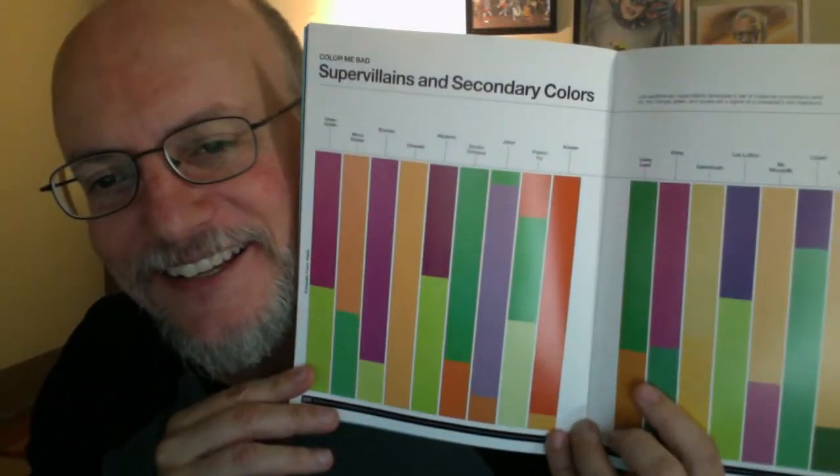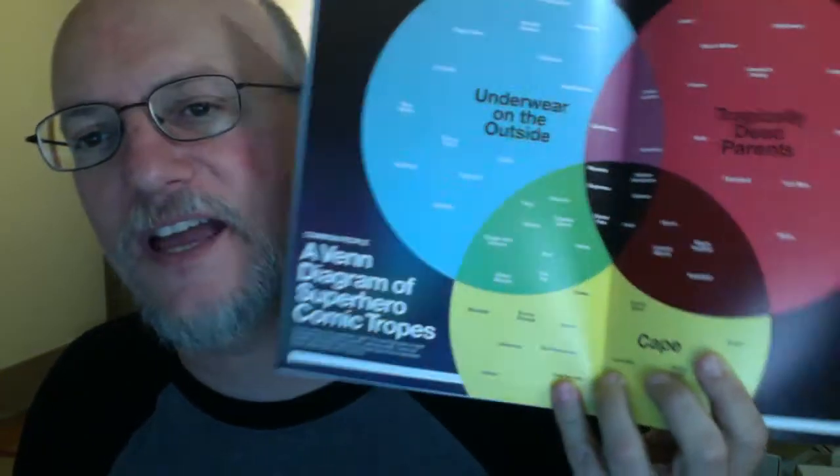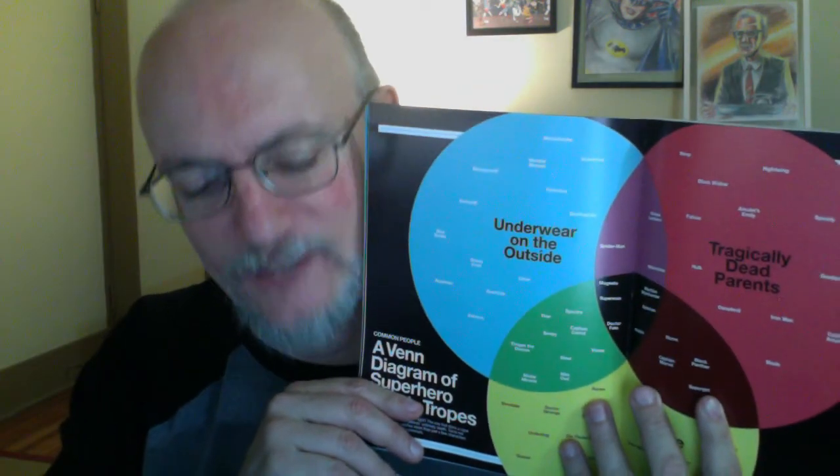Scrooge McDuck's family tree — that's pretty rich and complicated, I'm going to have to look at that more thoroughly. And the last ones I have: superheroes and their primary colors, and then the next page is super villains and their secondary colors — it's more of a fun idea than a quickly readable graph. And there's a Venn diagram of superhero comic tropes with the three things being underwear on the outside, tragically dead parents, and a cape. Right in the middle with all three is Magneto, Superman, Dr. Fate, Robin, Batman, and the Martian Manhunter. Sadly the underwear on the outside is going away — maybe it's coming back, I hope it comes back. If you stumble across this book and can get it for an okay price, I think it's a lot of fun.